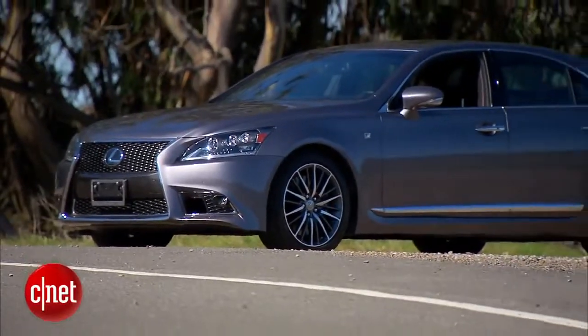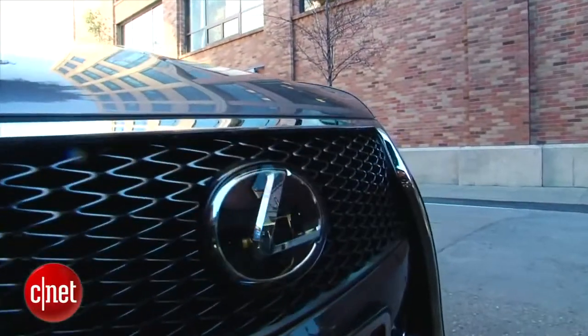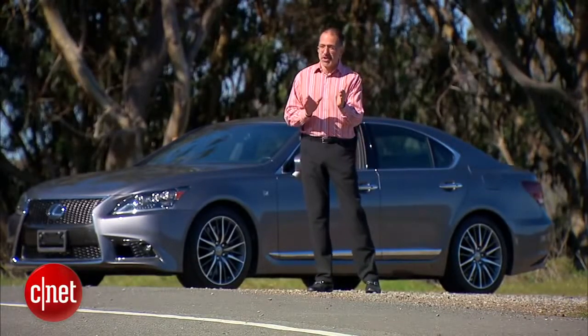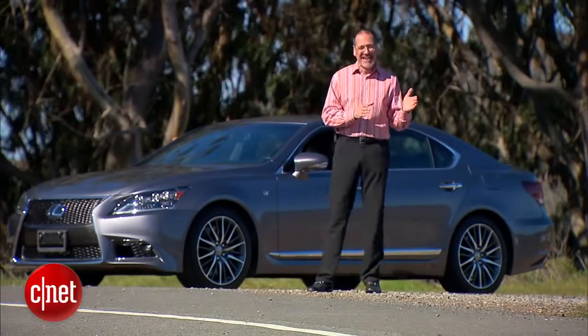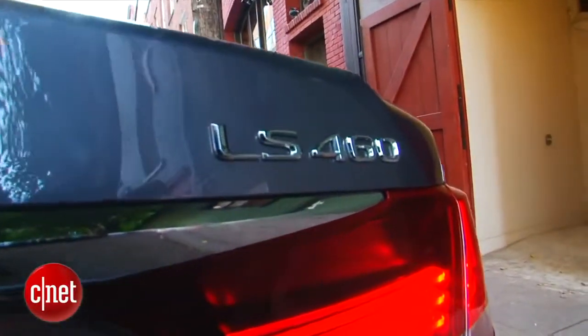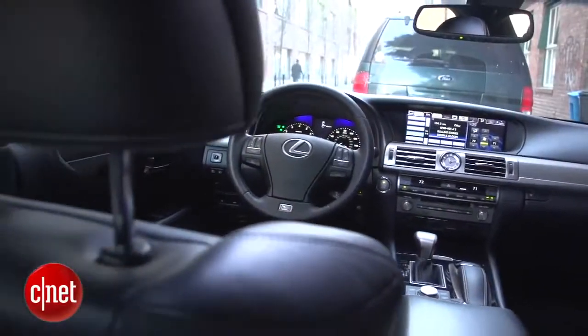With this LS in F-Sport trim, who's Lexus going after? Clearly not BMW — they don't even do an M7. But that leaves the S-Class in its AMG version and, of course, Audi's A8 in the S trim. Lexus has always been known for a very fine touch on precision, luxury, and nuance. But are they still top of the stack on tech?